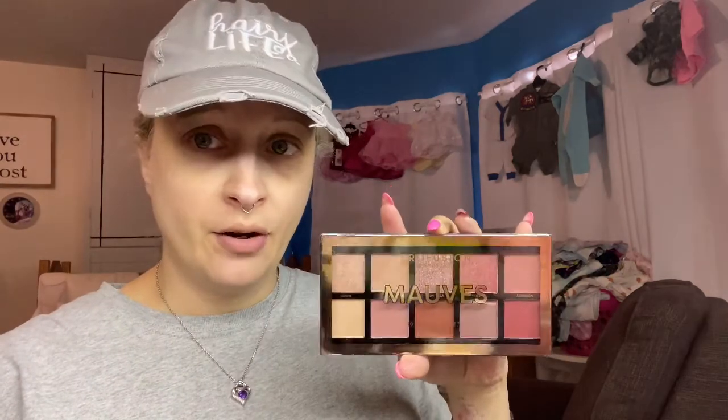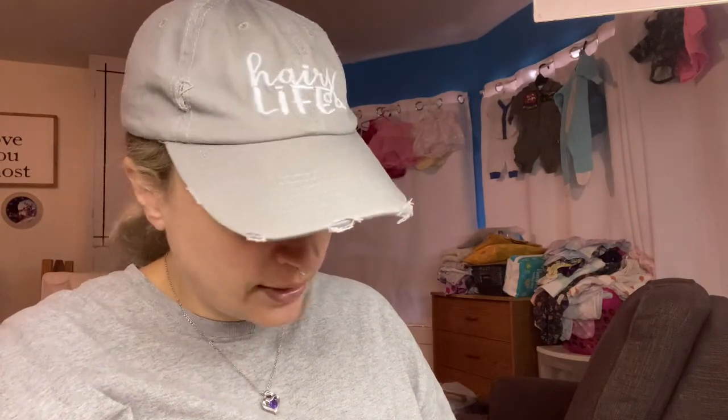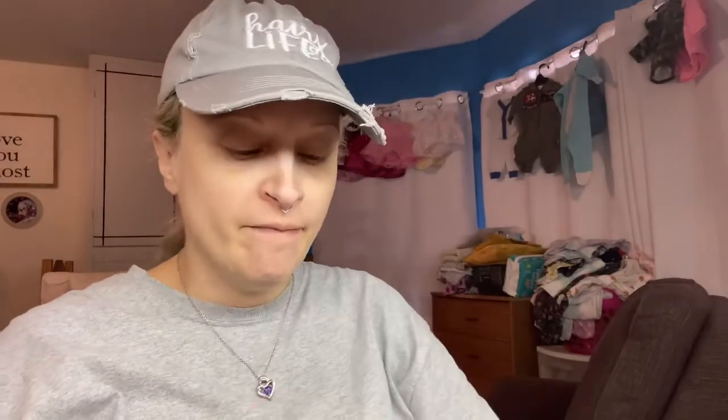First thing, this came in my Walmart order — we do Walmart pickup. I forgot that I added this to the cart. This is one of the Profusion palettes. I just got back from Montana literally yesterday — filming this on Monday the 14th, got home on Sunday; I did go for two weeks. I've heard Profusion is good quality, so I decided to get one of the smaller ones — 10 shades.